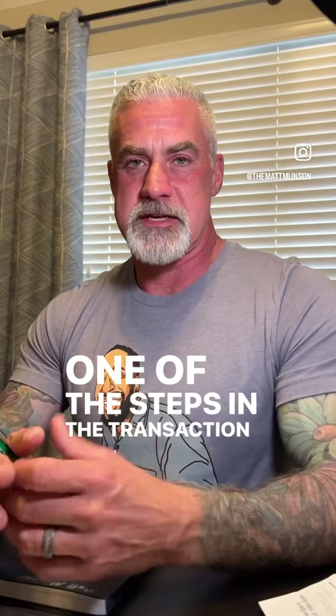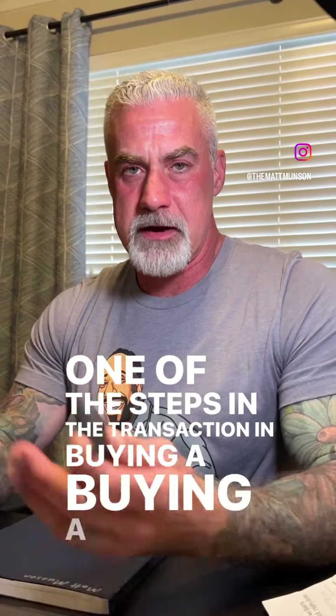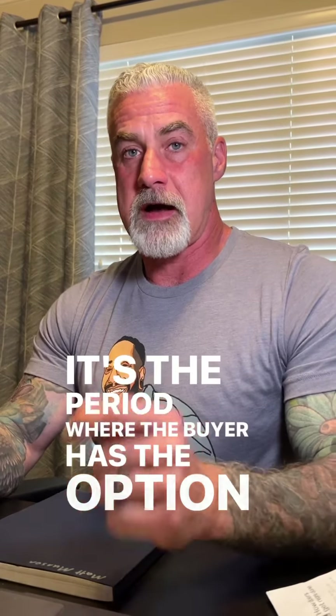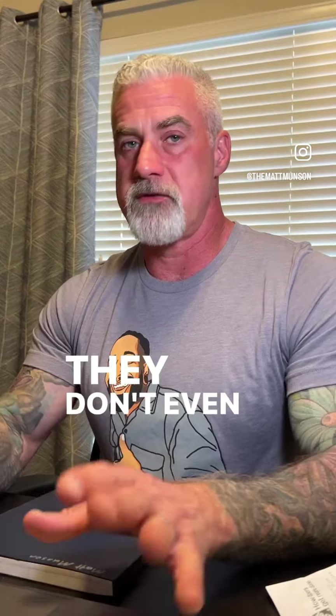One of the steps in the transaction of buying a residential home is what's called the option period. The option period is kind of exactly what it sounds like — it's the period where the buyer has the option to back out of the deal, no questions asked. They don't even have to give a reason.